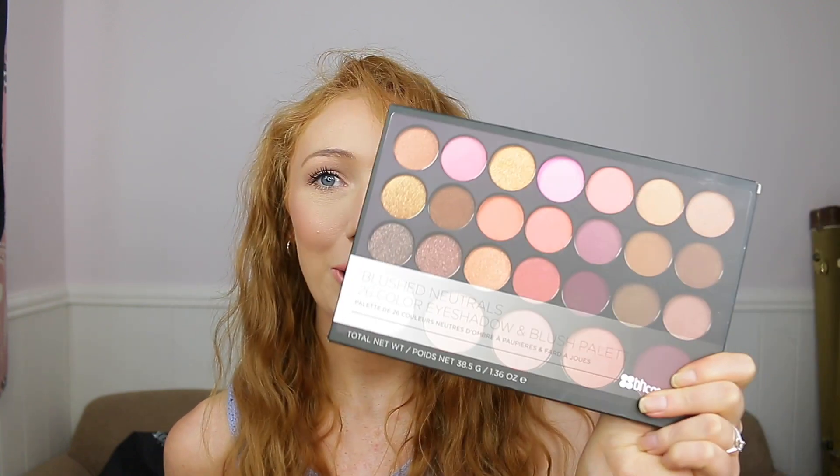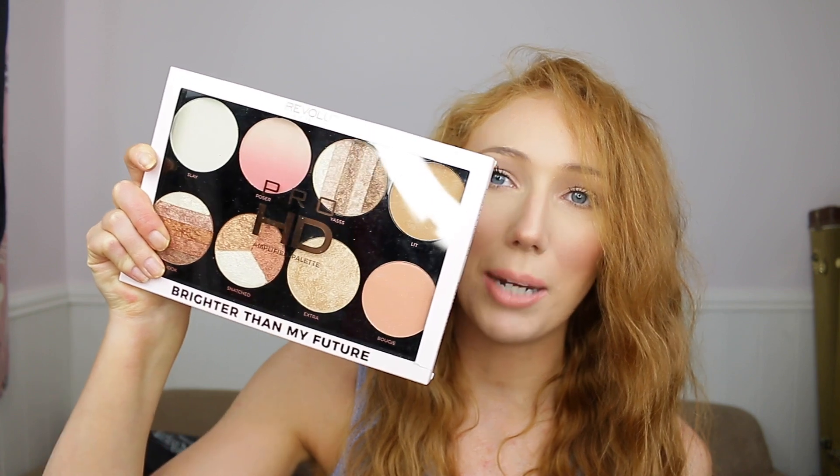There are two face palettes that you can win. The first one is a BH Cosmetics Blush Neutrals 26 Colour Eyeshadow and Blush Palette. And then the other one is the Revolution Pro HD Amplified Palette, which is a highlighter palette also called Brighter Than My Future — it looks really good. I thought it would be really good to incorporate eyeshadows, blushes, and highlighters. Also a Revolution Contour Palette, the Strong Soul one — I won't open it since it's going in the giveaway, but apparently there are four different shades in here, and I'm hoping it will suit every single skin tone.